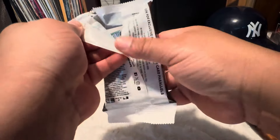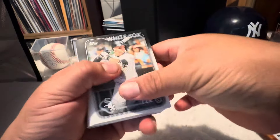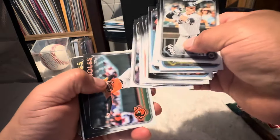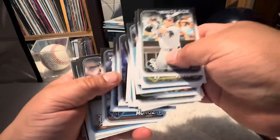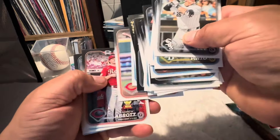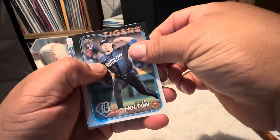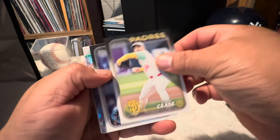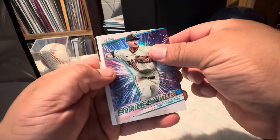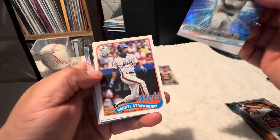Okay, next pack. We're gonna fly by these — I saw Langford. Matt Chapman on the chrome. Darryl Strawberry and the All-Star game.